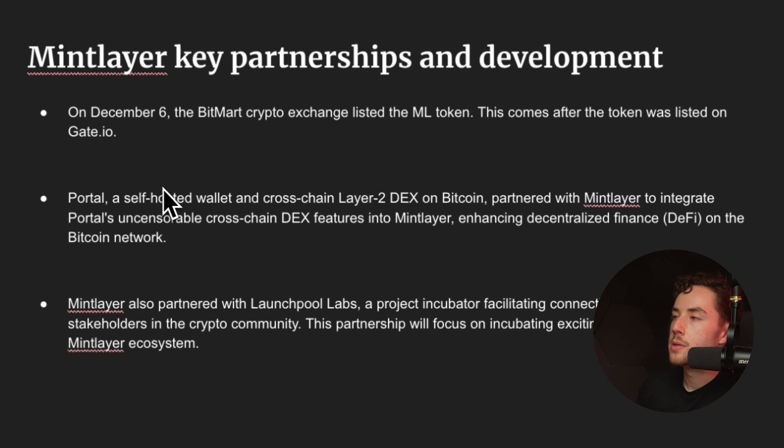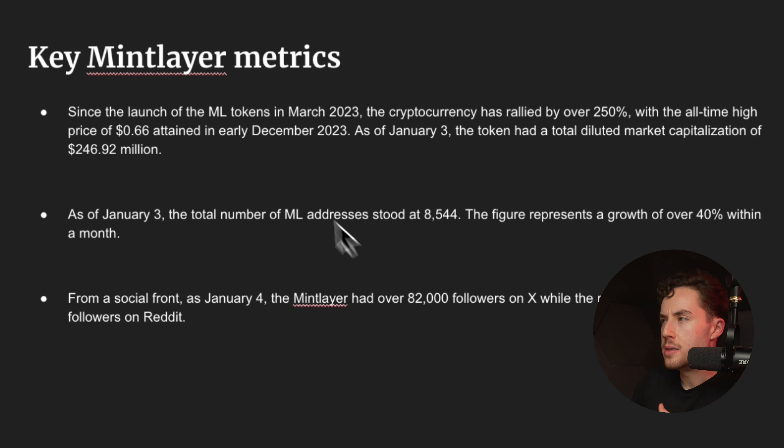On December 6th, Bitmart crypto exchange listed the ML token, following its earlier listing on Gate.io. Portal, a self-hosted wallet and cross-chain Layer 2 DEX on Bitcoin, partnered with Mintlayer to integrate its uncensorable cross-chain DEX features, enhancing decentralized finance on the Bitcoin network. Mintlayer also partnered with Launchpool Labs, a project incubator facilitating connections among various stakeholders in the crypto community.